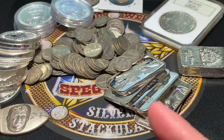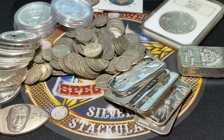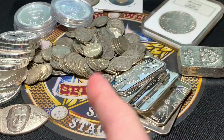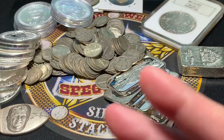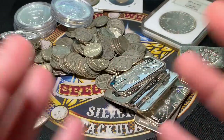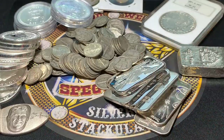I was happy to find some cool things that people are dropping off with the still elevated silver and gold prices. Stay tuned — I'm going to get into the craziness I've been finding in the bullion, foreign, American, all kinds of stuff in the bins in the shops.